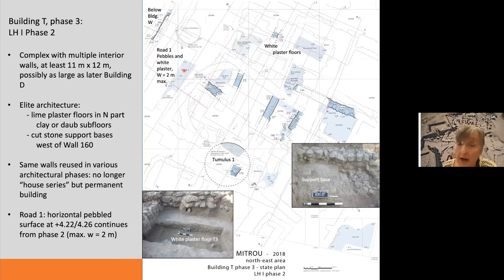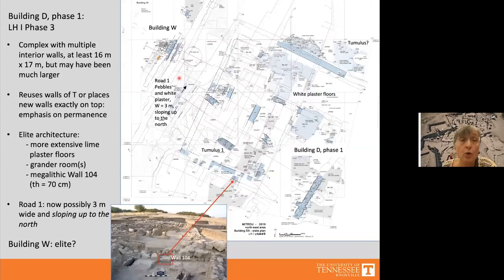Road 1 could not have been more than about two meters wide at this stage, as demonstrated by a late Protogeometric water pit that goes all the way down into Middle Helladic levels. The road ran horizontally at this time, which later changed. In Late Helladic 1 phase 3, Building T was succeeded by Building D.